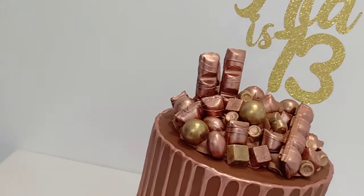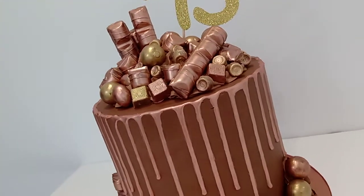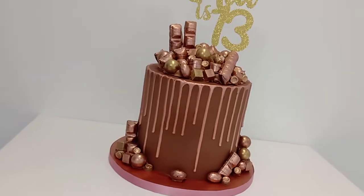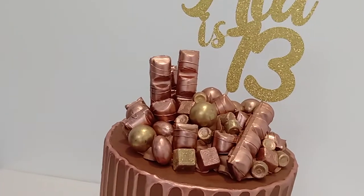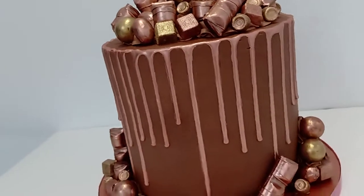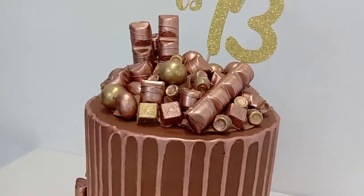The birthday girl's favorite chocolates are Bueno bars, so it features those, and she loves the rose gold color, so we've gone all out and used a beautiful sparkly gold luster dust and a rose gold luster dust and painted virtually everything.